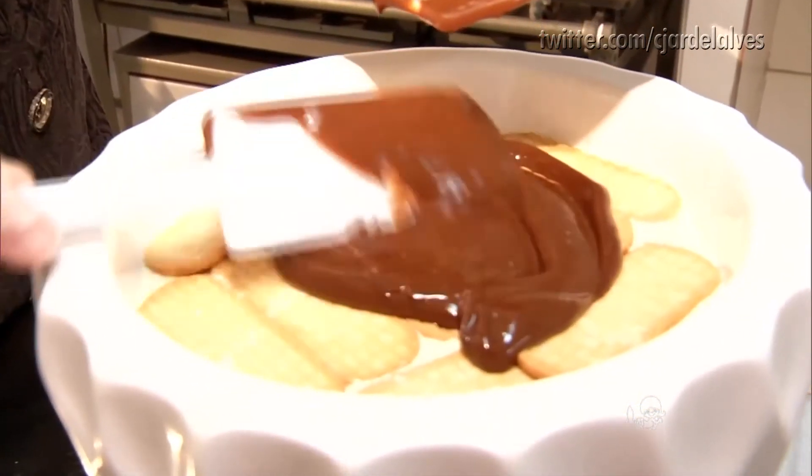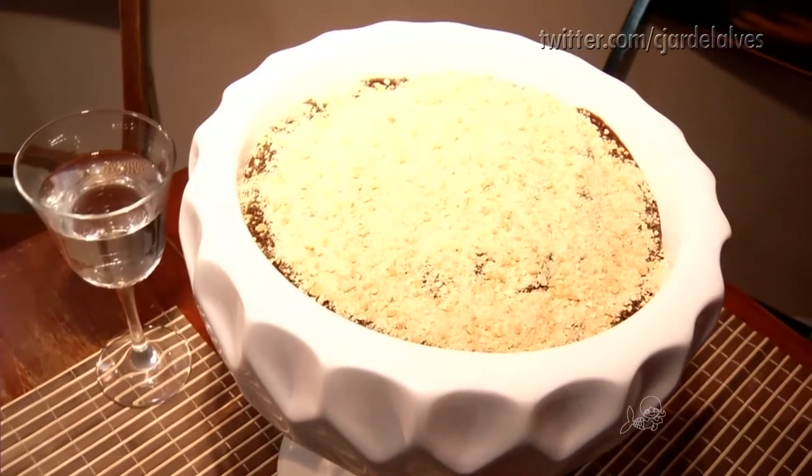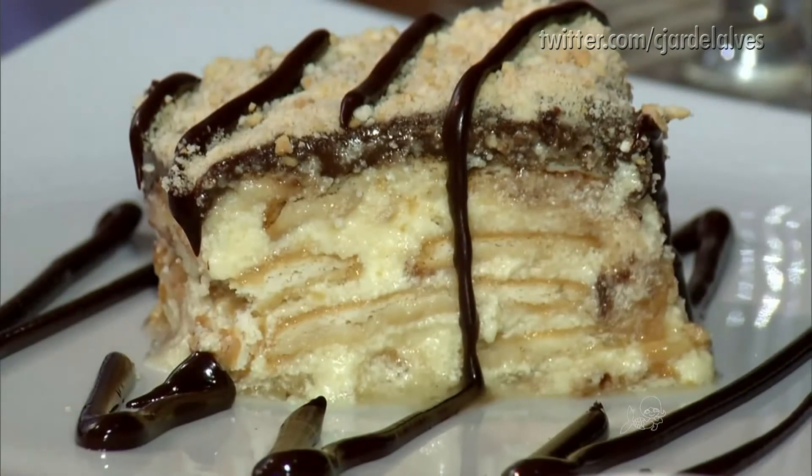E na receita de hoje, resista a essa sobremesa: torta charlotte. O nome é uma homenagem à família real da Inglaterra. E o porquê? Você vai saber ainda hoje. Tudo isso, agora, no Nordeste Rural.